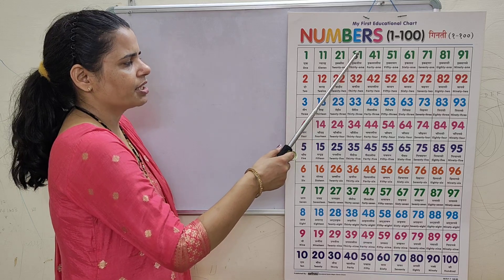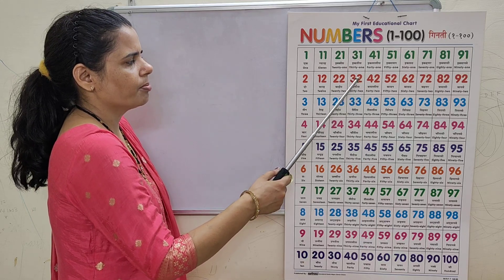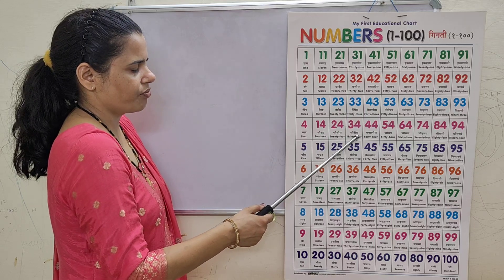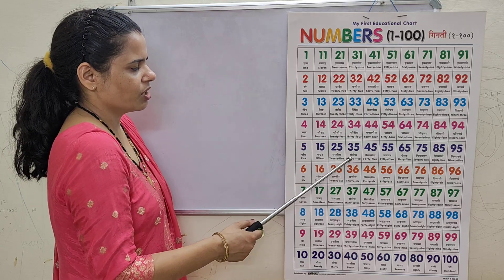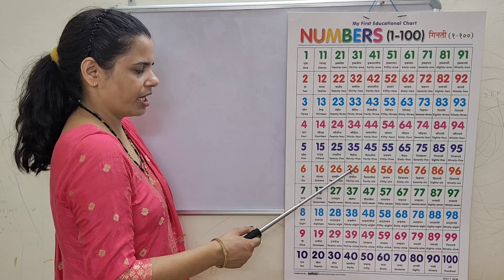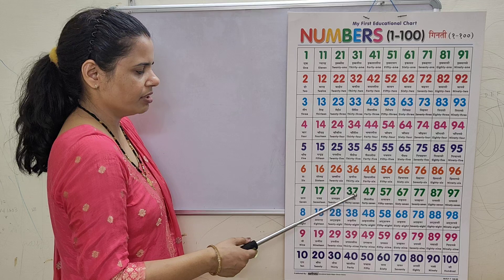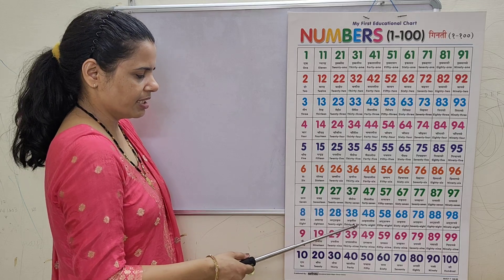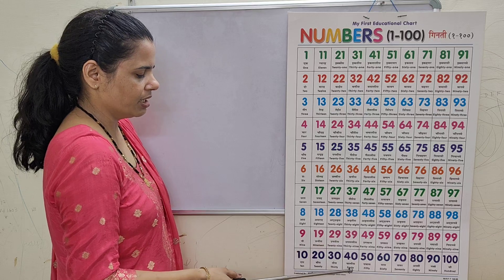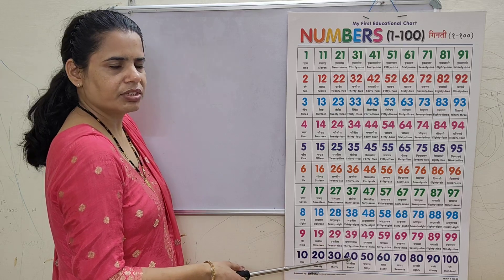31, 31, 32, 32, 33, 34, 34, 35, 35, 36, 36, 37, 37, 38, 38, 39, 39, 40, 40.